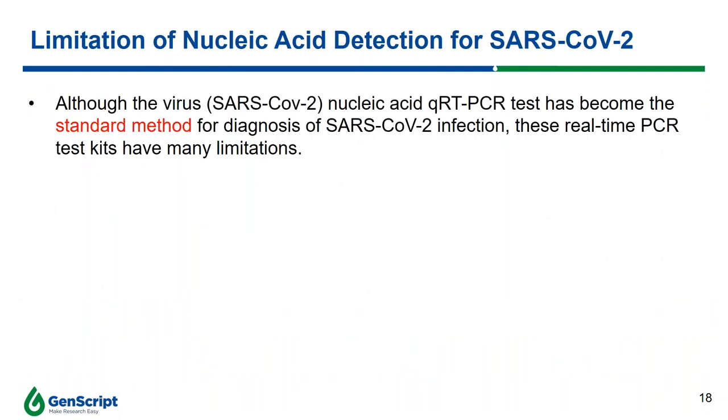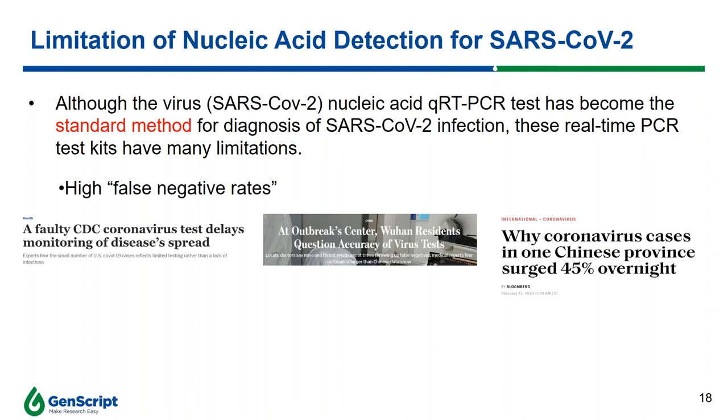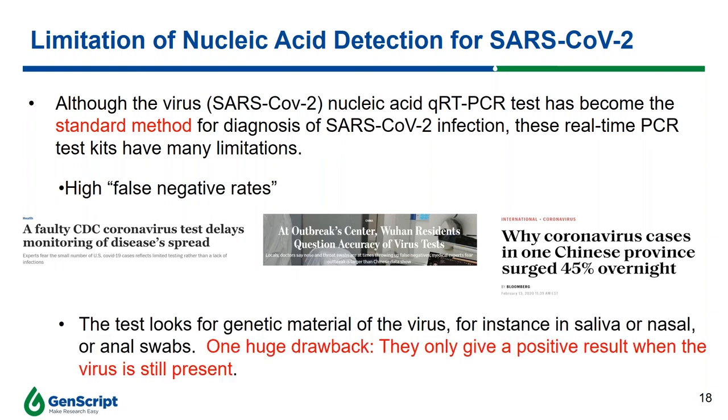Although the SARS-CoV-2 nucleic acid qRT-PCR test has become the standard method for diagnosis, these real-time PCR test kits have limitations. High false negative rates have been reported, and this test only looks for the genetic material of the virus in swab samples. The major drawback is that it only gives a positive result when the virus is still present — meaning it cannot identify people who have gone through infection, recovered, or cleared the virus from their bodies.